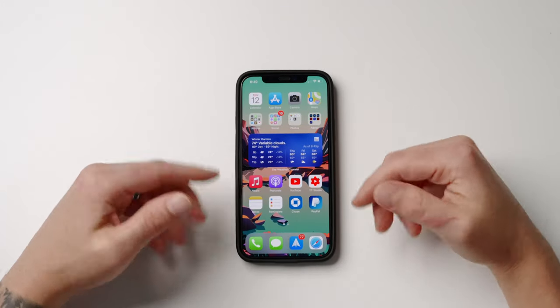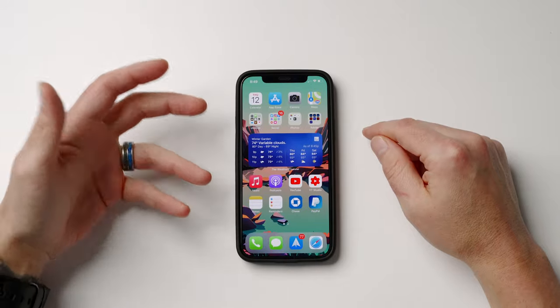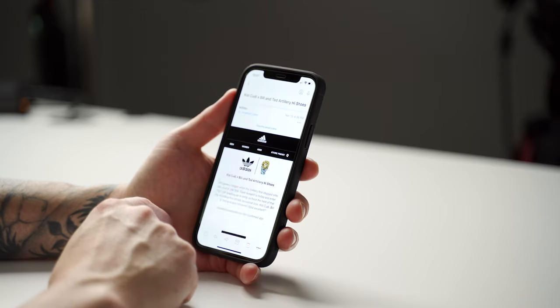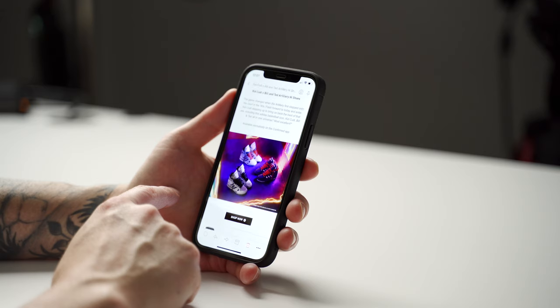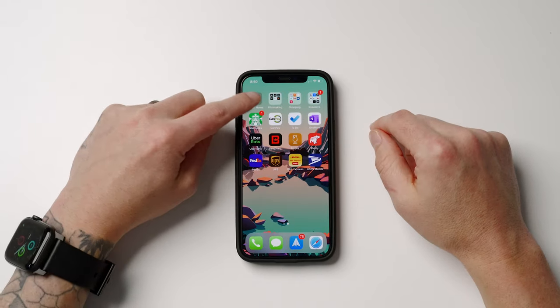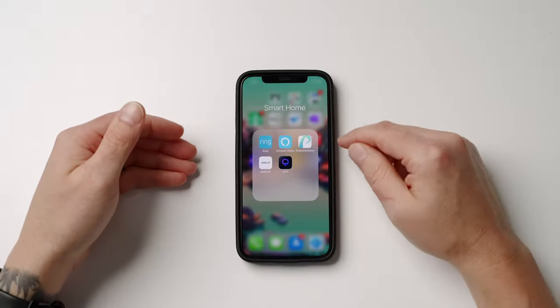I recently switched over to Apple Music and ditched Spotify, thanks to my Apple One subscription — let me know what you use in the comments. My email app of choice is Spark — it's free, clean, helps me stay organized, and has a ton of features. In my personal opinion it's the best email app in the App Store right now. I was a huge fan of Newton but they kept making false promises on updates and never came through, so I ditched them and Spark is definitely my go-to now.